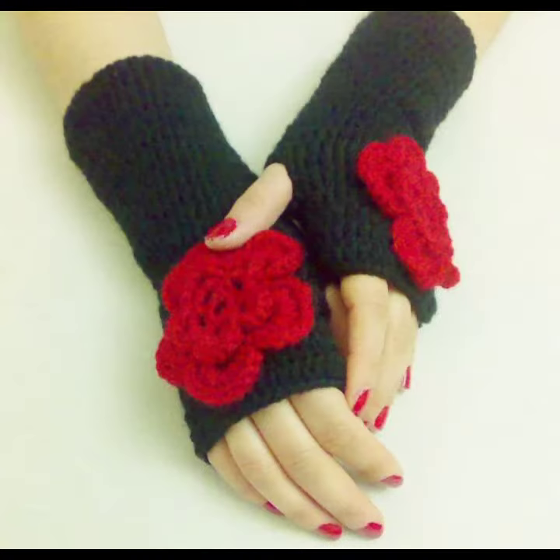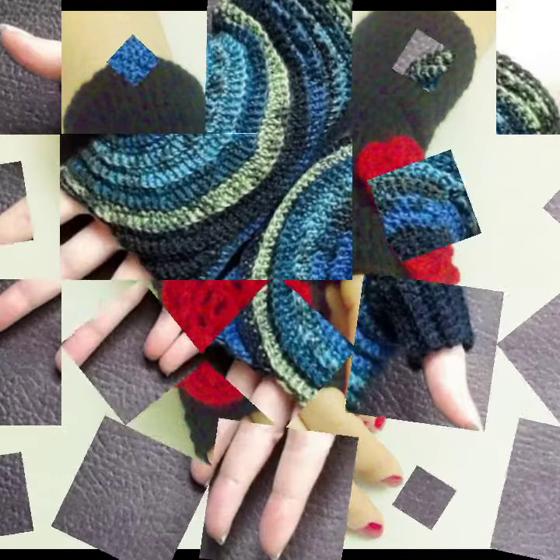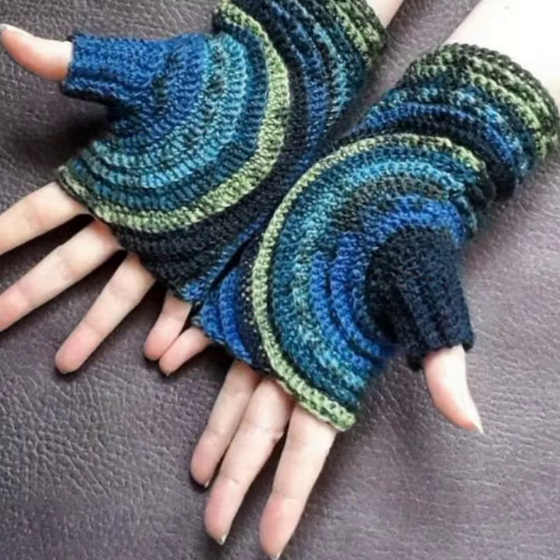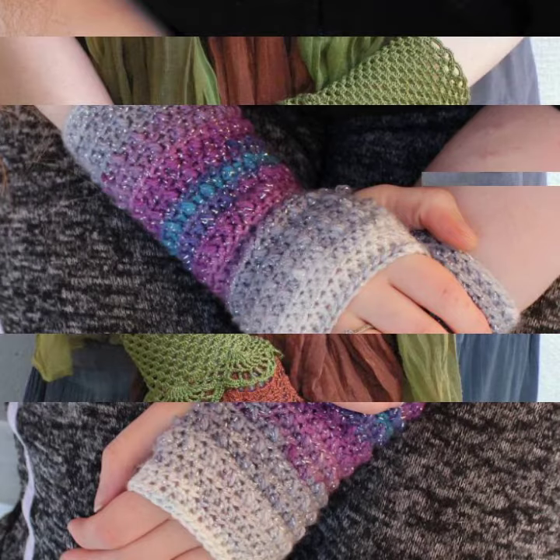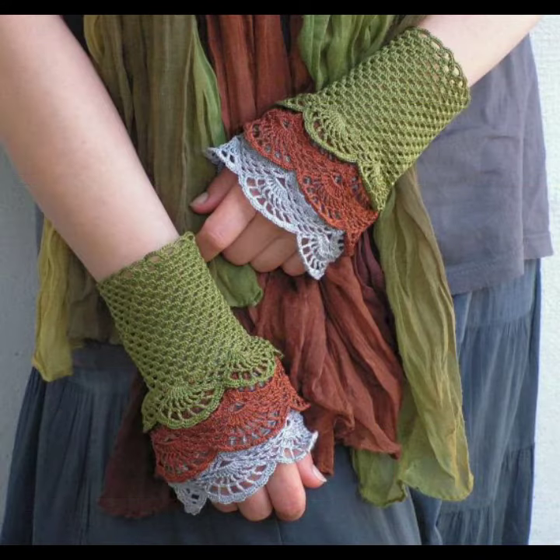You can contact me anytime. Very beautiful crochet fingerless gloves designs have been prepared for you. You can order us to get the gloves designs of your choice, and you can also get the gloves designs from your relatives who live in Pakistan.